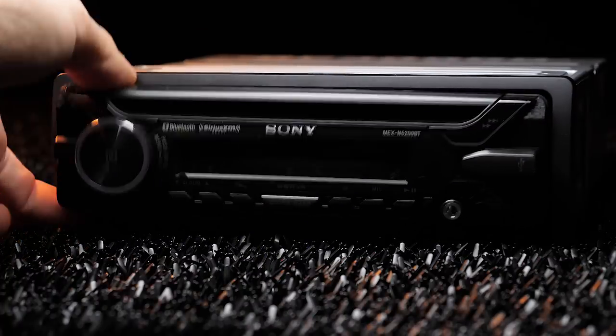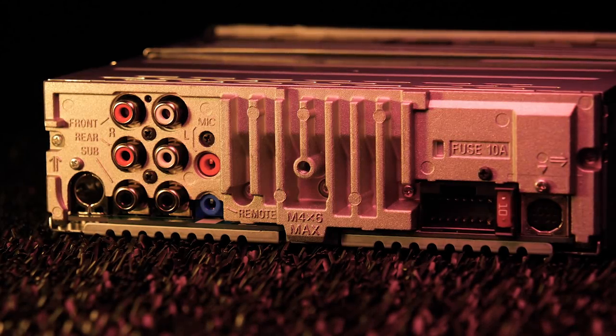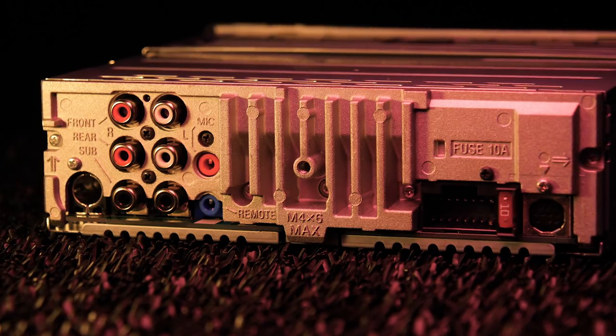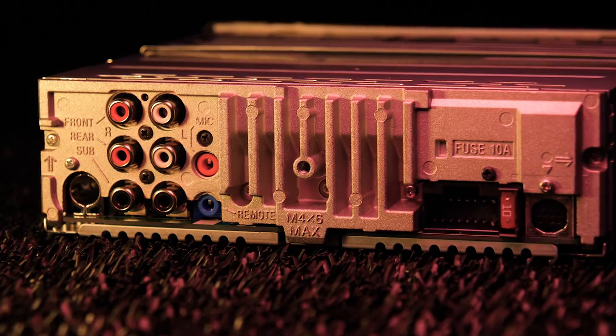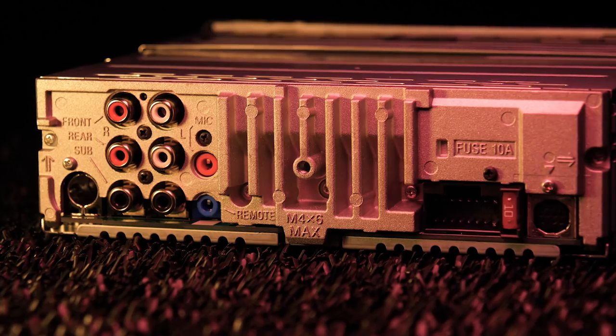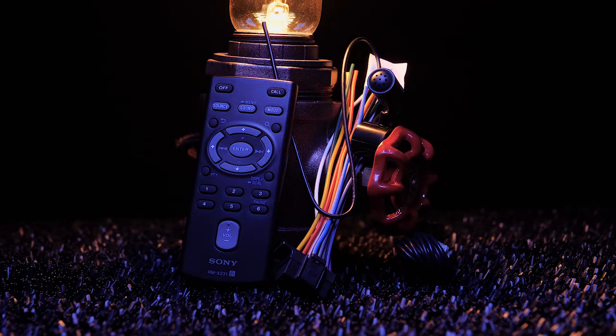The front faceplate is fully detachable. The rear connections include radio antenna, three sets of 2.5V preamp outputs for front, rear, and subwoofer, Bluetooth microphone, steering wheel control with the ASW-C1 interface sold separately, wiring harness for power, ground, and speaker, and Sirius XM tuner. The radio comes with a wireless remote control, wiring harness, and Bluetooth microphone.